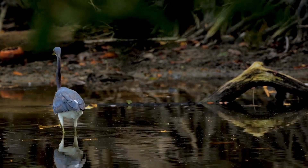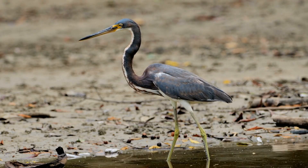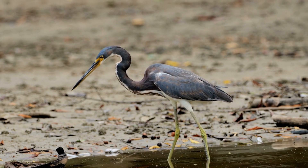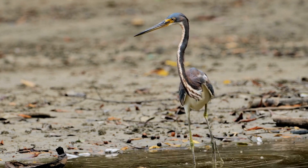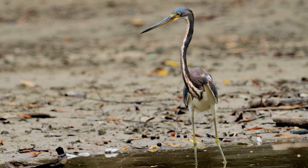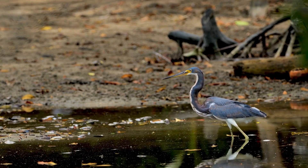Nesting is a significant event in the life of a tricolored heron. They construct their nests in trees or shrubs near the water, skillfully weaving together twigs and vegetation to create a safe haven for their eggs and growing chicks. The tricolored heron's plumage is a true marvel — with its blue-gray body, white underparts, and chestnut-colored neck and head during breeding season, it creates a captivating sight against the backdrop of the wetland habitat.